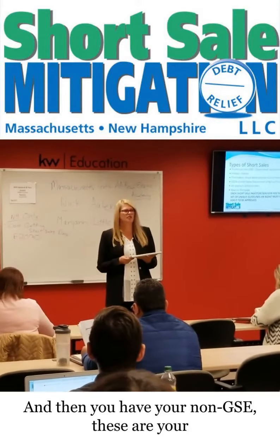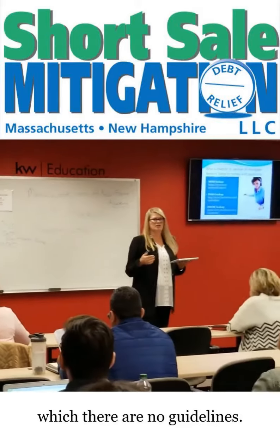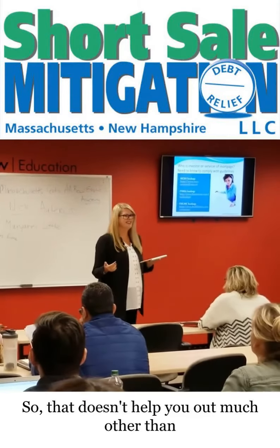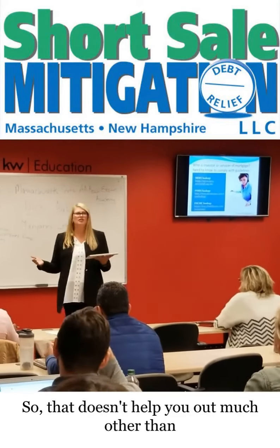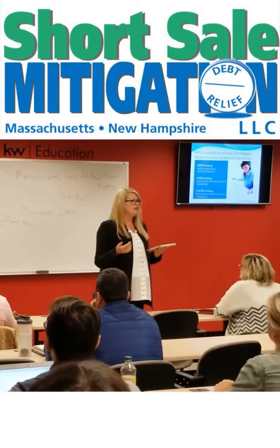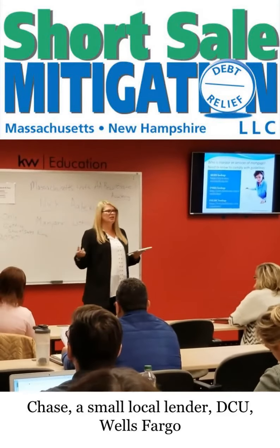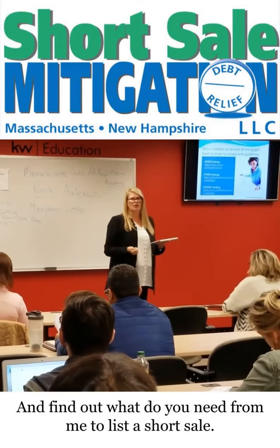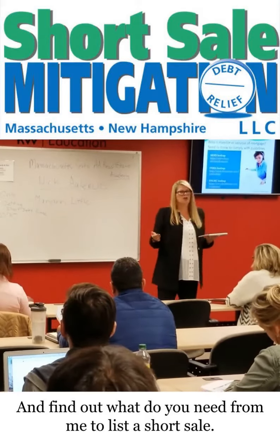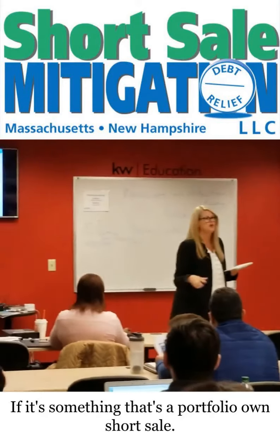Then you have your non-GSEs, or non-government-sponsored enterprises, which have no guidelines. That doesn't help you out much — you'll have to call the servicer, whether it's Bank of America, Chase, a small local lender, DCU, or Wells Fargo, and find out what they need from you to list the short sale, if it's a portfolio-owned short sale.